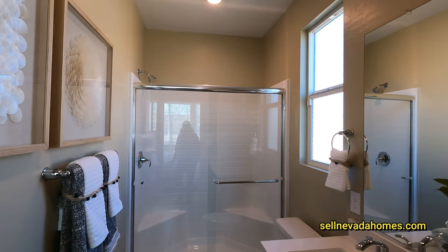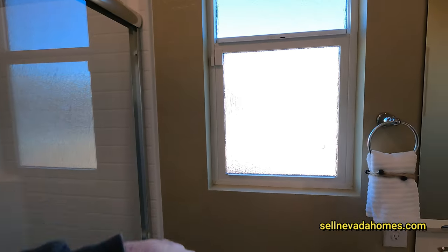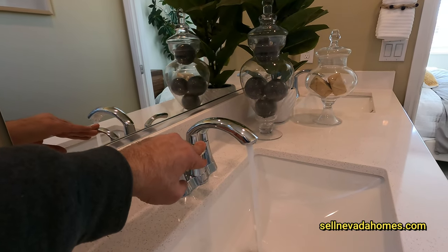This is the primary bathroom, so we have our shower. At least we get a nice frosted window and a couple of sinks. Quick water pressure check.